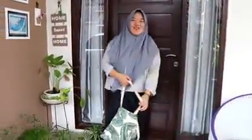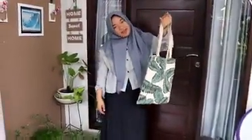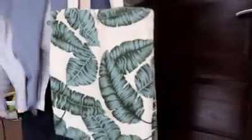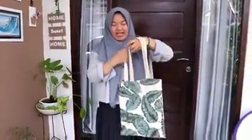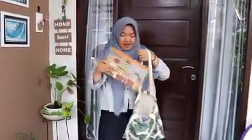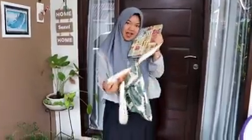The next is my tote bag. The basic color of this tote bag is cream, but it has a leaf motif that covers all of the surfaces of the bag. I love this bag because it's very simple and it contains a lot of things, such as my notes and other belongings.